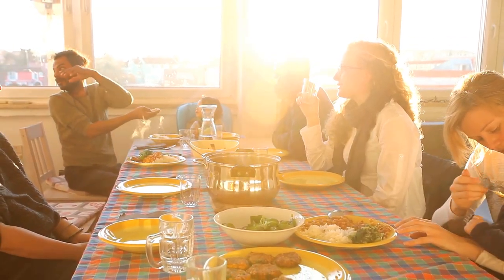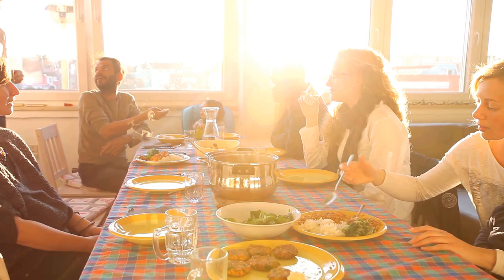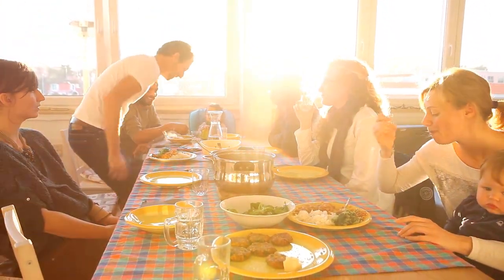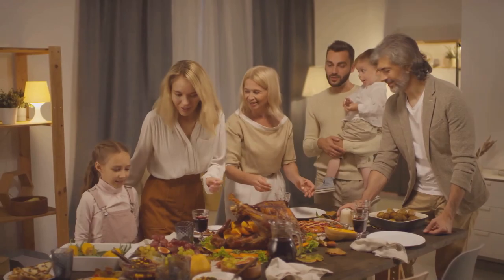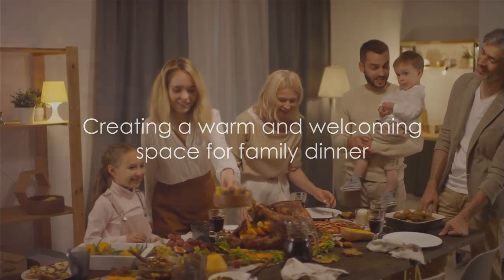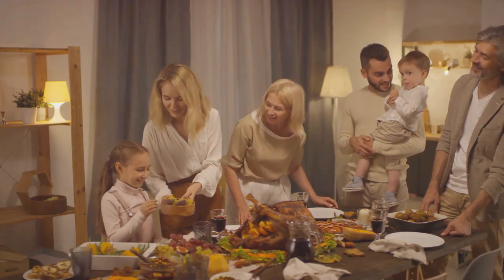So next time you're setting the table for dinner, remember these simple steps. It's not about perfection, but about creating a warm and inviting space for your family to gather and share their day.